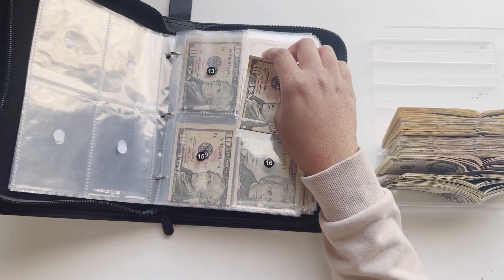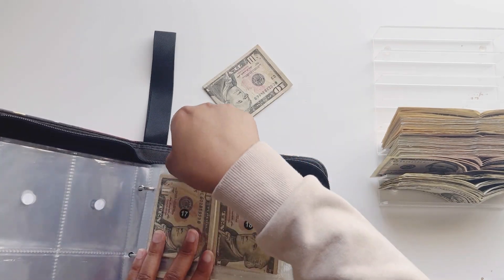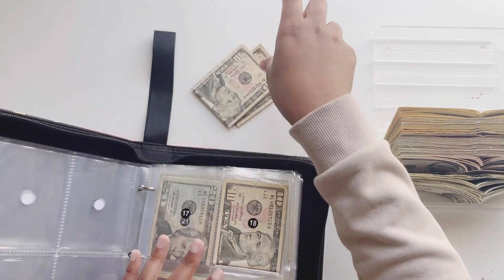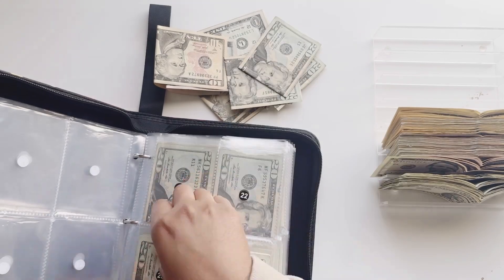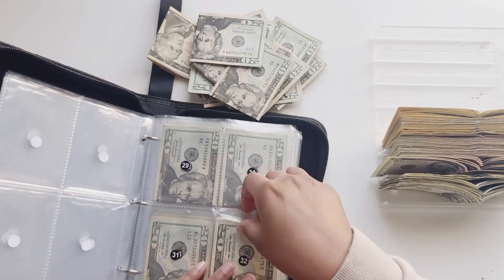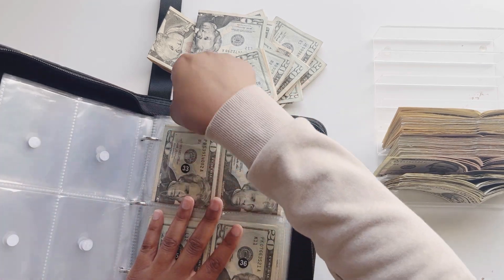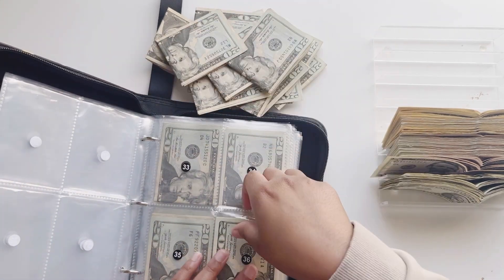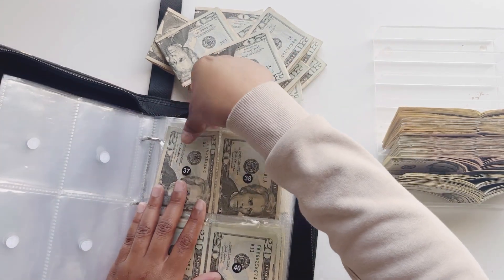What I'm going to do to make this a little faster is I'm just going to pull out all of the money and then undo it after. It is so much more fun to unstuff than it is to stuff it, because at the beginning this was such a chore for me, but unstuffing it is just so satisfying. I can feel the thickness of the money with my fingers — I just know that I have some money.